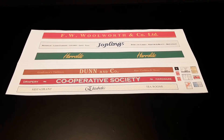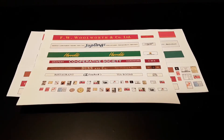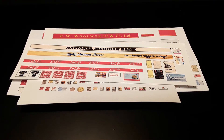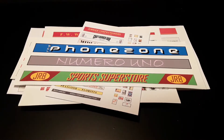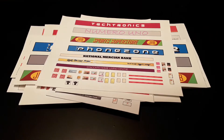The model high street is provided for with a selection of shop signs for 00 and N gauges. Ideal for use with low relief shop fronts, they are equally suitable for many other applications. Options are available to suit either the traditional high street or the more modern equivalent, where the butchers and the bakers has now been replaced with the phone shop and the nail bar.